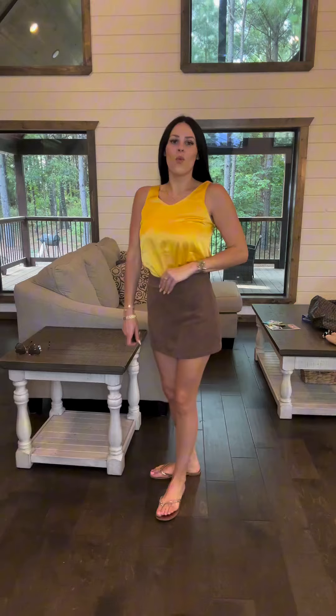What do you think? Do you love it? Or do I need to style it one other way to get you, another way?